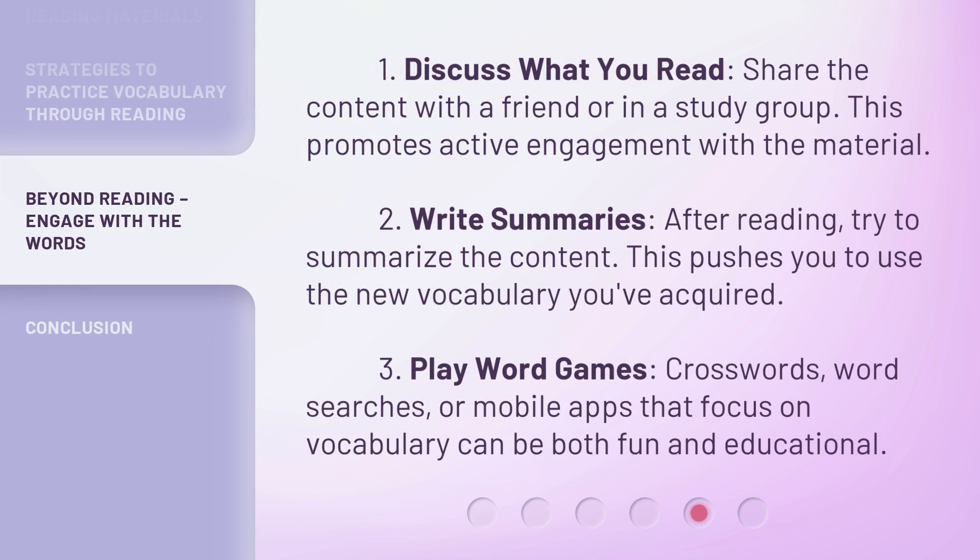1. Discuss what you read — share the content with a friend or in a study group. This promotes active engagement with the material. 2. Write summaries: after reading, try to summarize the content. This pushes you to use the new vocabulary you've acquired. 3. Play word games — crosswords, word searches, or mobile apps that focus on vocabulary can be both fun and educational.